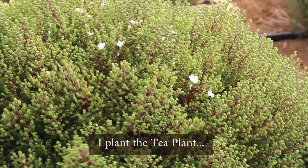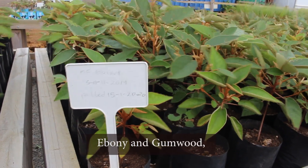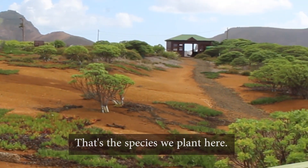it's a tea plant, it's a boxwood, it is ebony and gumwood, and then you get cliff growth and hair growth — just the species we plant here.